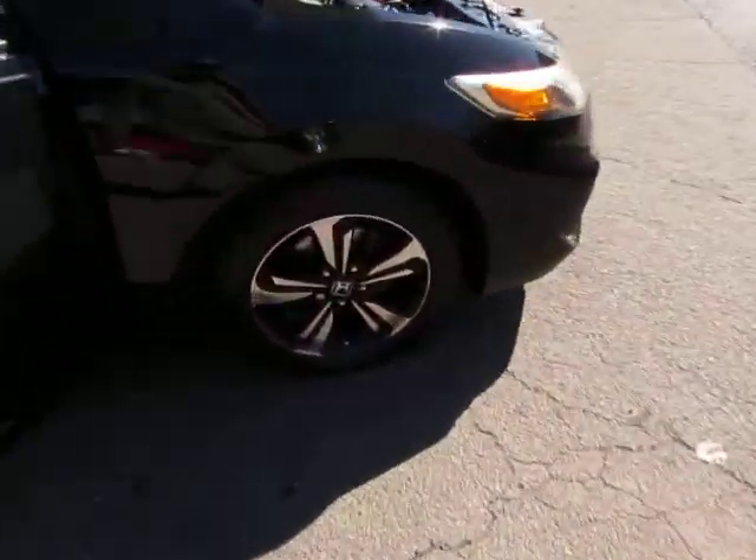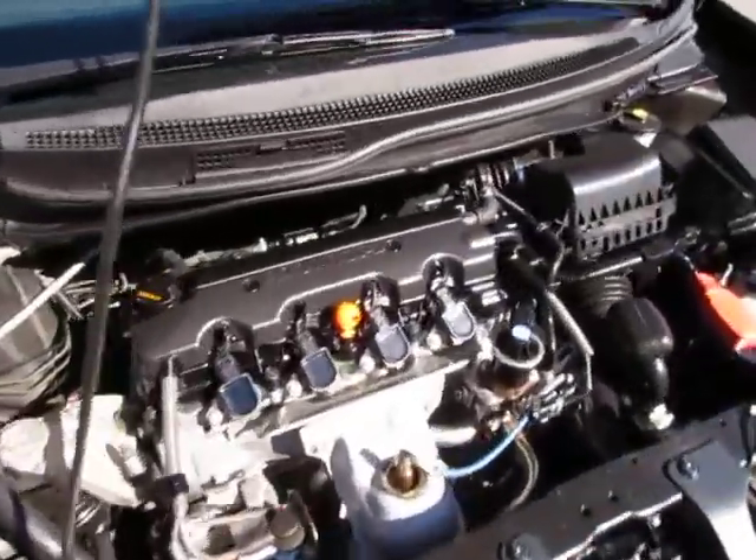Now let's take a look under the hood — there's your 4 cylinder 1.8 liter engine.